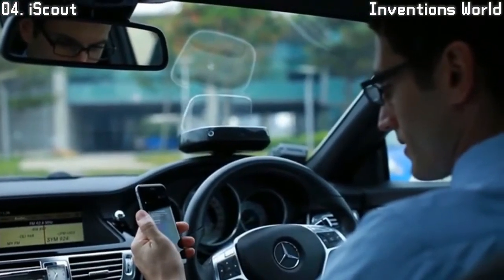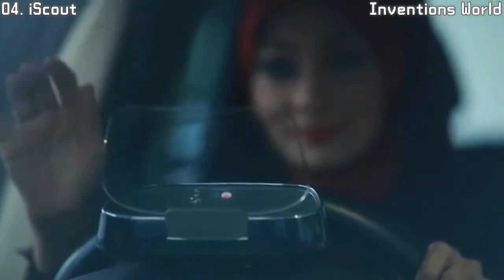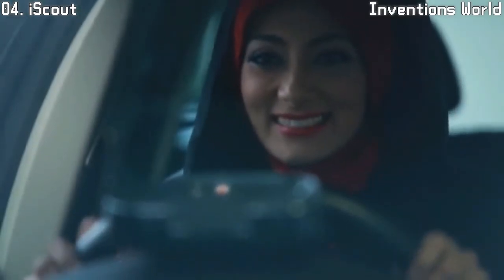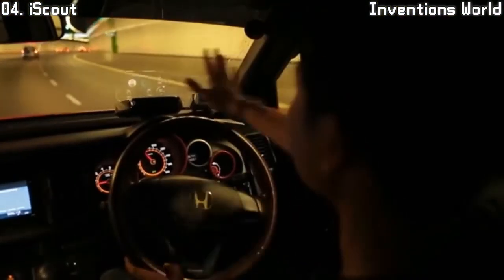Setting up iScout is quick and simple. You place iScout on your dashboard and connect to your car via OBD2 and to your phone via Bluetooth. It connects to your phone and relays incoming calls, which you can accept or reject using simple hand gestures — swipe left to accept a call or swipe right to reject one.